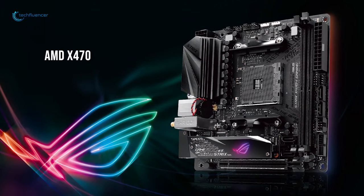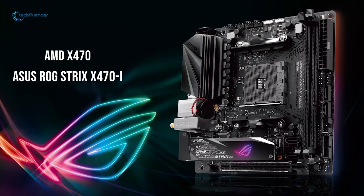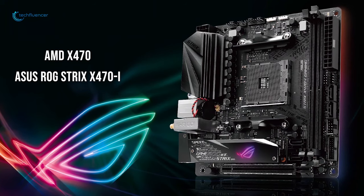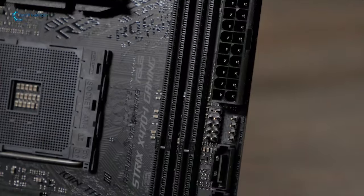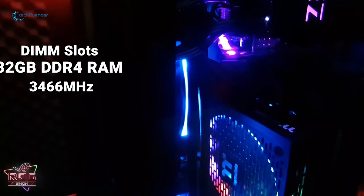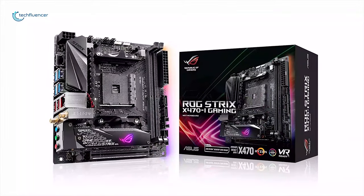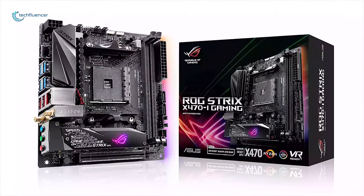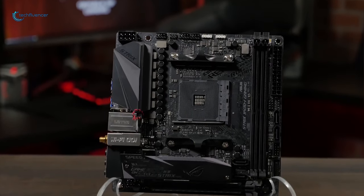With the AMD X470 chipset in a Mini-ITX form factor, the ASUS ROG Strix X470i is one of the most powerful Ryzen processor-supported motherboards. There are two DIMM slots that offer support for up to 32GB DDR4 RAM running at a frequency of 3466MHz, which supports overclocking. For storage, there are 4 SATA 6GB per second ports with support for RAID.